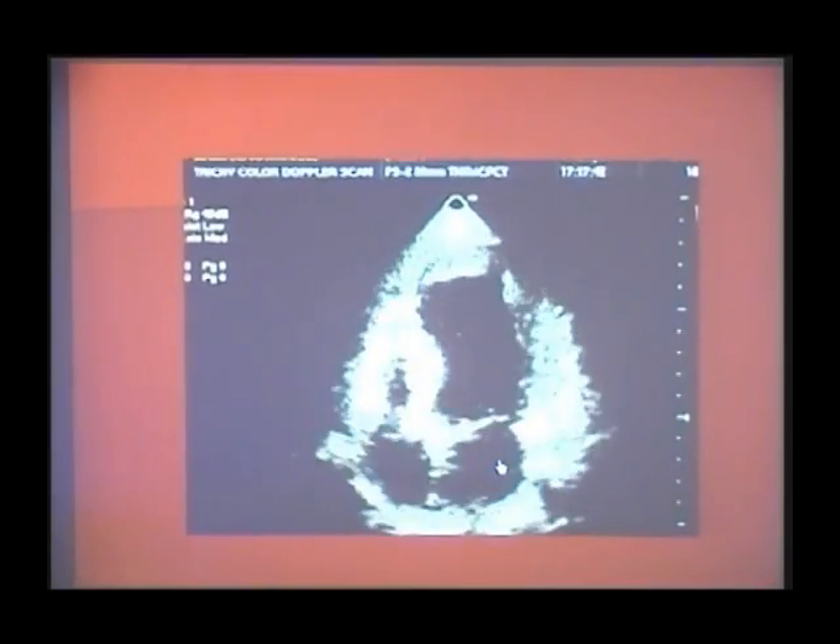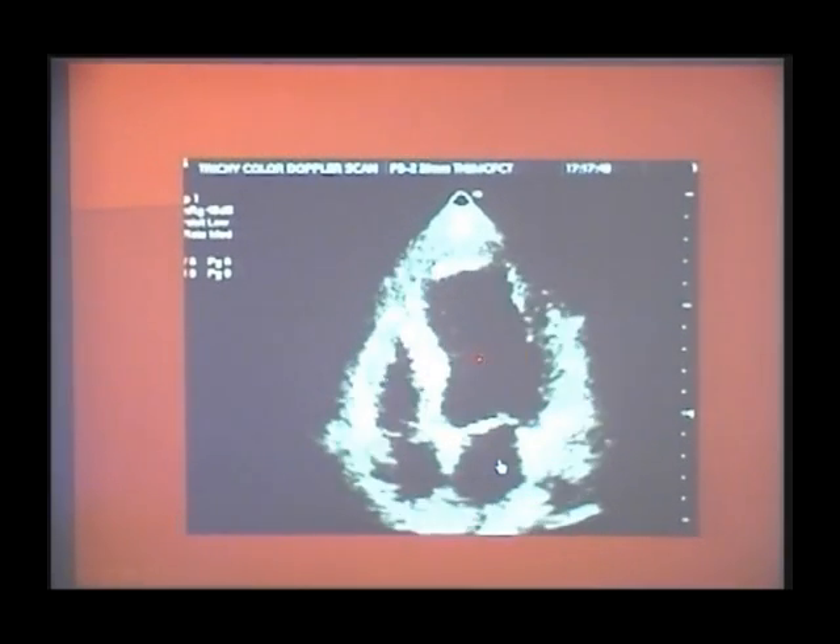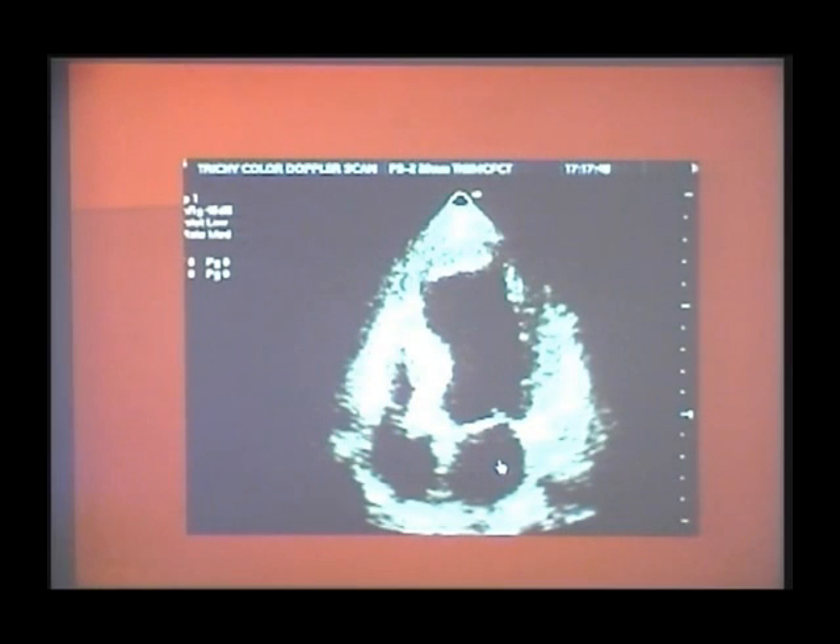When you do an echocardiography, it gives you the mechanical properties of the heart — how the heart is contracting and relaxing, how the valves are moving, what is the chamber size, enlargement, valve obstructions and regurgitations. That is why, to say the heart is normal, you have to demonstrate that both the ECG and the echo are normal. ECG gives you electrical property; echo gives you mechanical property.